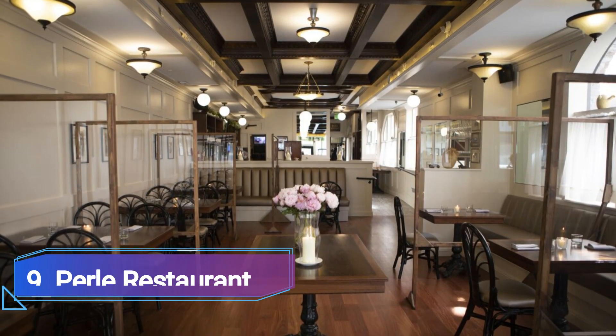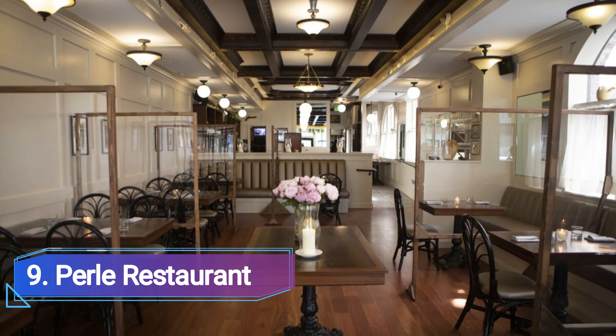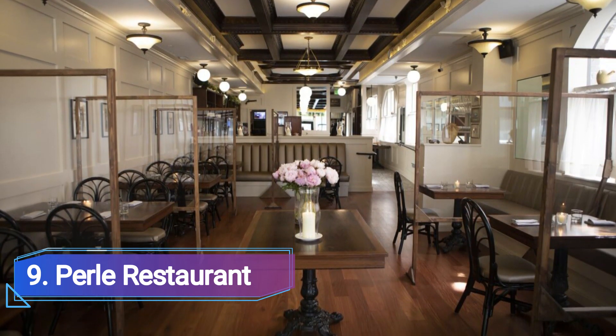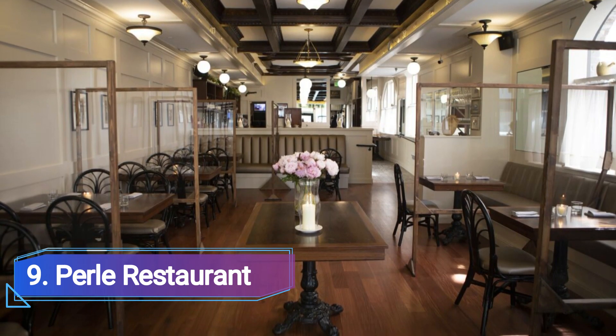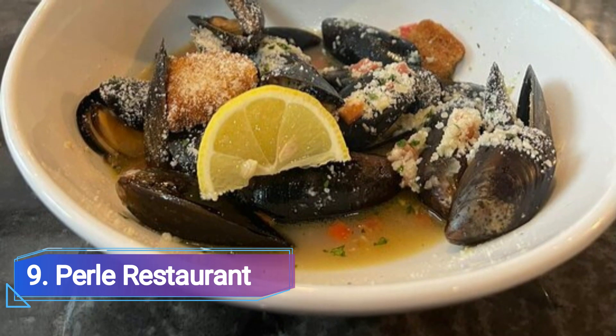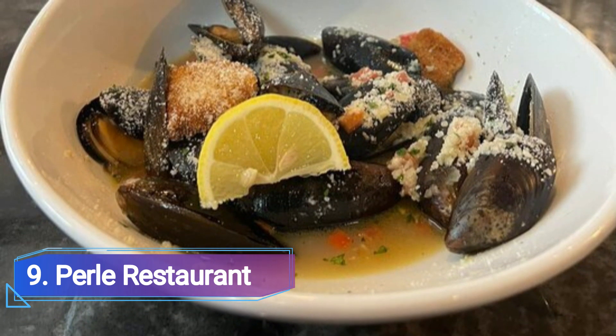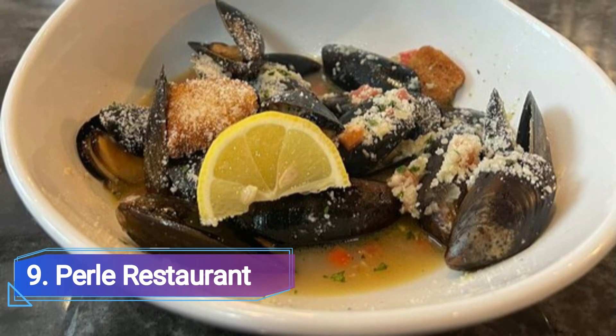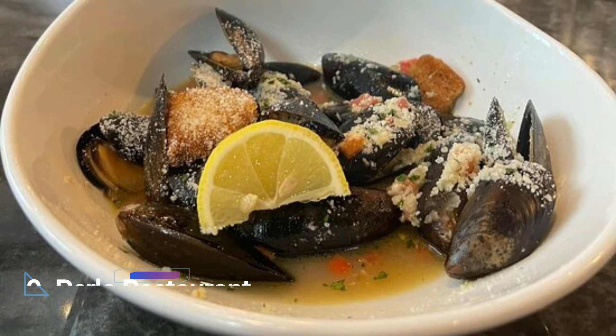9 Perley Restaurant. At this old Pasadena restaurant, Dean Yasharin, the former executive chef of Chateau Marmont, provides French bistro cuisine. On the menu are tried-and-true dishes like steak tartare and escargot, as well as enticing vegetarian variations like coq au vin. For dessert, the tarte tatin is a must-have.